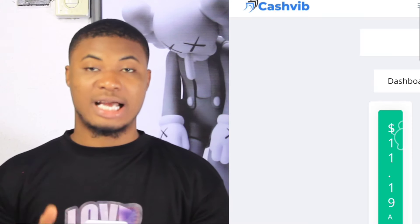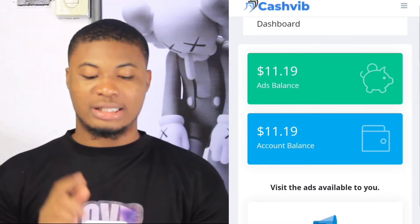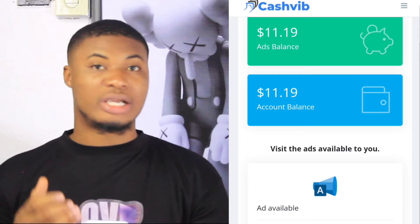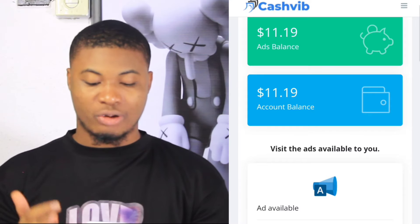The ad has finished counting and I click skip, which takes me back to the platform. You can see it has credited to my balance — I now have $11.19 instantly. I can then click on complete to watch another ad.